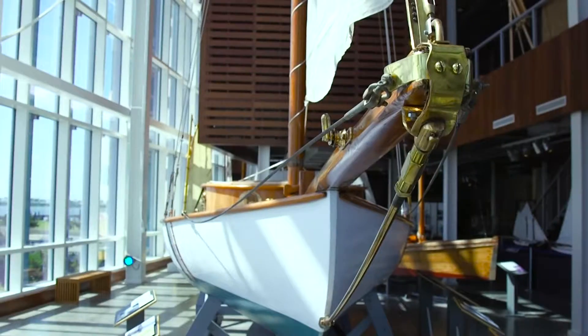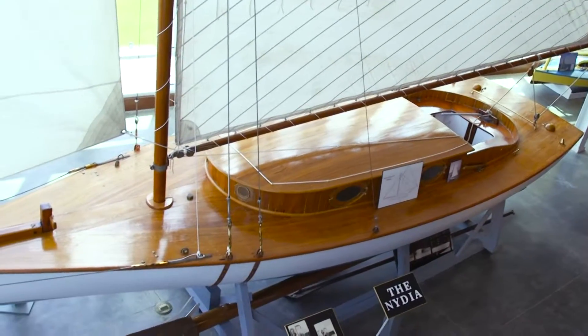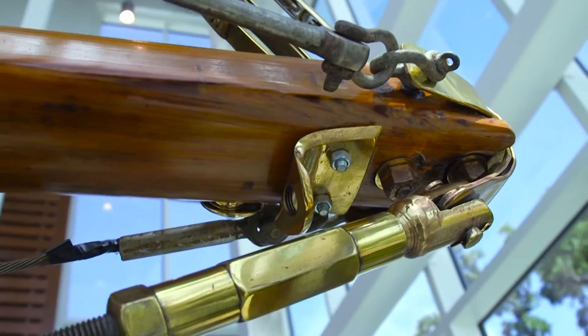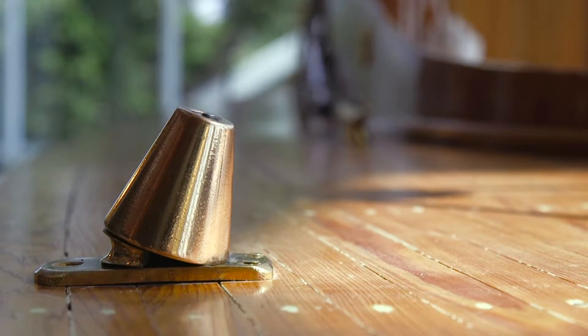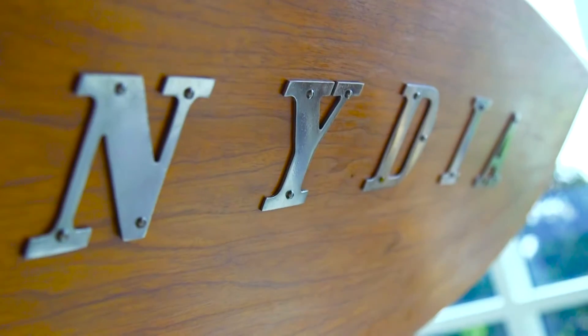As you go up to the second floor and come up the flight of stairs, we have the 30-foot sloop, the Nydia. She's over 118 years old. It took us two years for restoration of this boat. She's kind of our centerpiece in the museum — the museum was actually designed around the Nydia. You would not believe she's 118 years old, and if we put her in the water today, she could take off sailing to Horn Island with no problem.